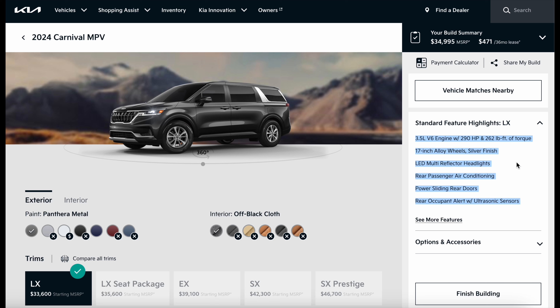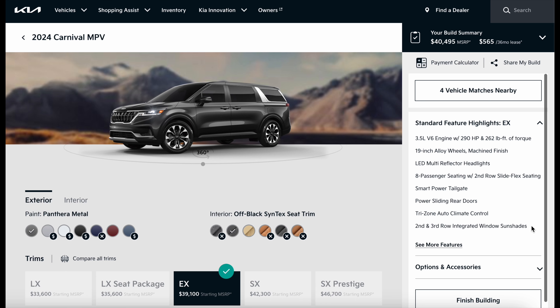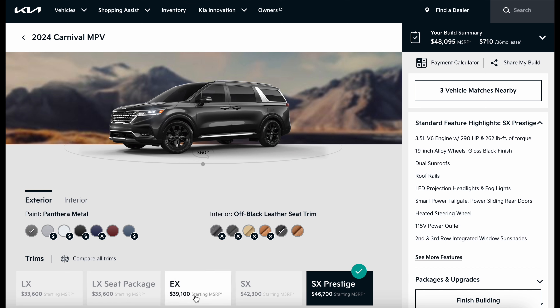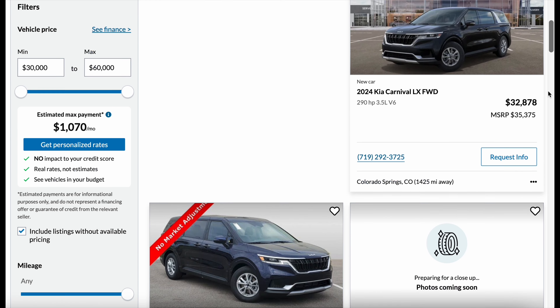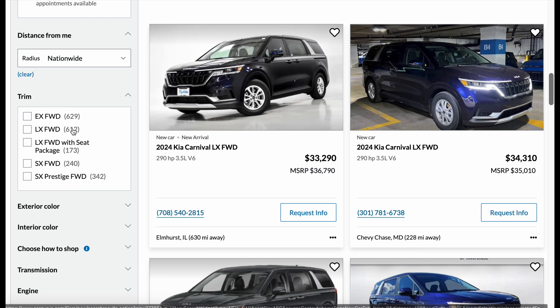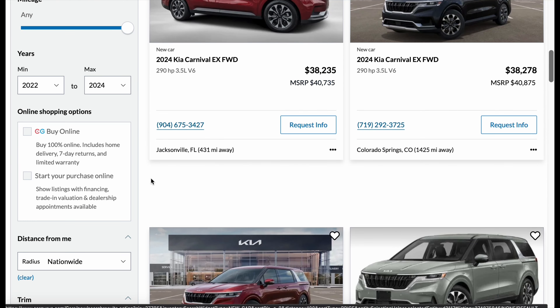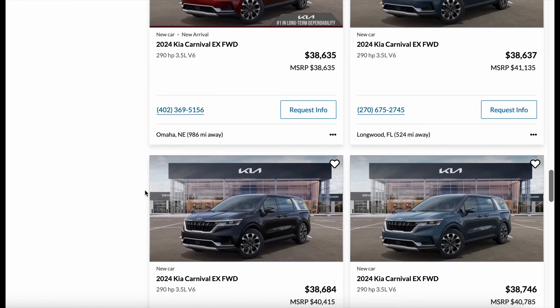Pricing hasn't been officially unveiled for 2025, but using the 2024 models as reference: the LX starts at $33,600 and tops out at $46,700 for the SX Prestige — destination not included. I personally recommend the EX trim at around $40,500 with destination. The 2025 will likely cost a bit more. A nationwide search on CarGurus shows only about 2,000 Carnivals available, so discounts are scarce. You might get $1,000–$3,000 off MSRP; aim for at least $2,000 off when negotiating.